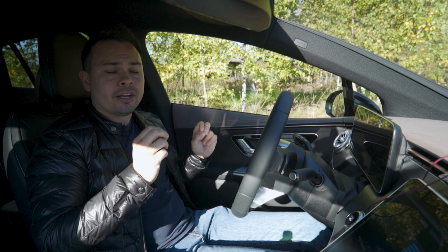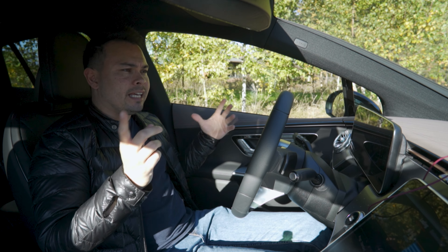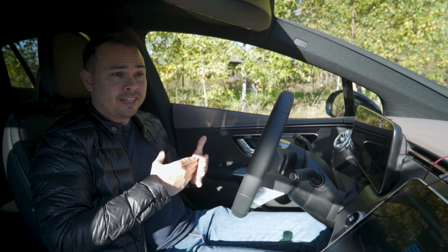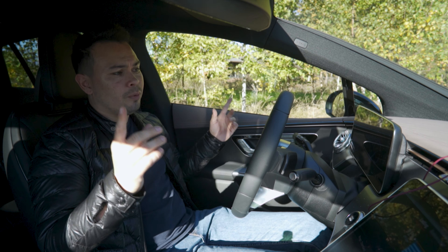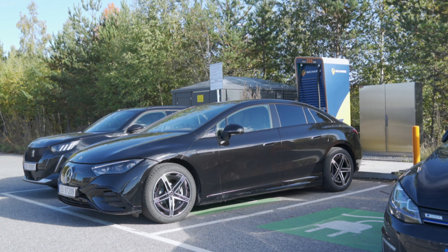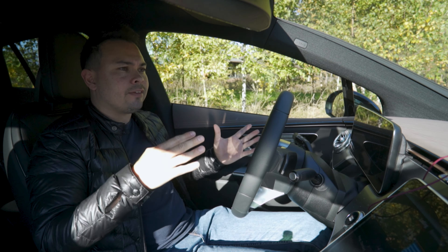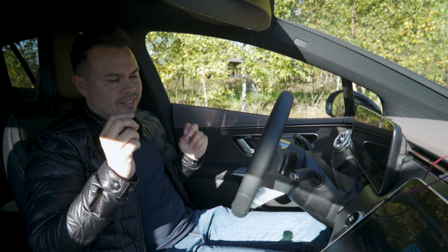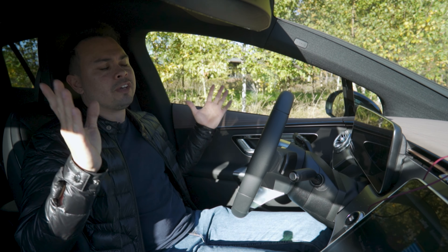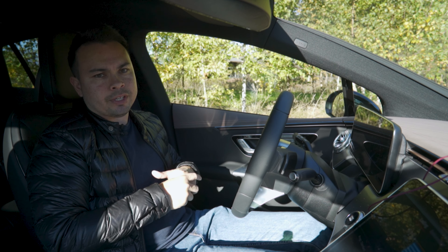I think it's easily going to break the 400 kilometer mark and maybe even be able to hit 450, maybe even more. This car has a WLTP rated range of 639, but since it's on 19 inch wheels, it's a little bit less at 617 kilometers. But remember, WLTP and real world at motorway speeds is very, very different.